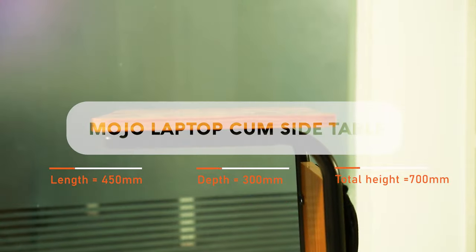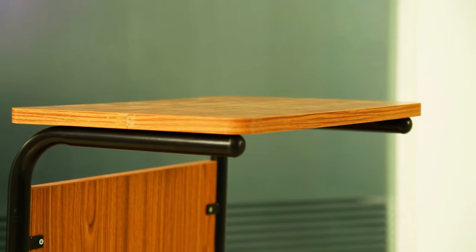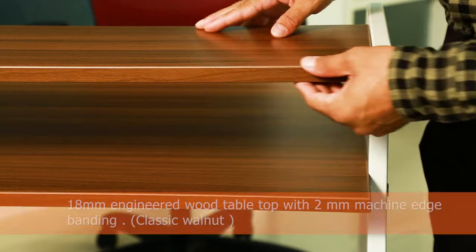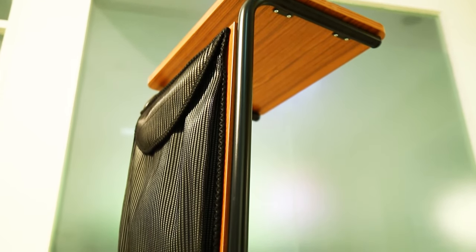Meet the Mojo Laptop Come Sight Table. Use it as a convenient laptop stand. Its design is a perfect blend of space-saving, convenience and smart styling.